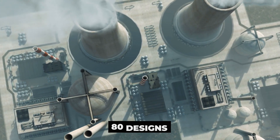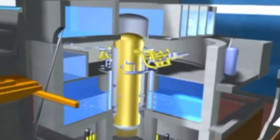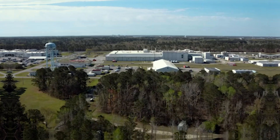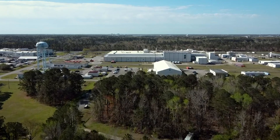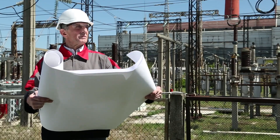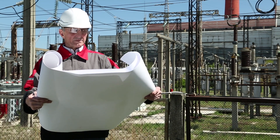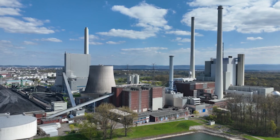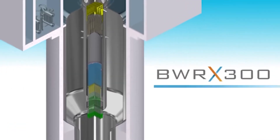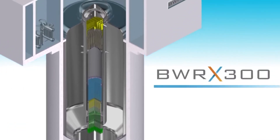There are already more than 80 designs of small nuclear reactors on the market, from water-cooled reactors to molten salt reactors and beyond. Interest in the competition has expanded to the point that governments and utilities are spoiled for choice, driven by renewed efforts for carbon-free energy and reliable electricity. However, the GE Hitachi BWRX-300 has quietly begun to set itself apart from the rest of the group.